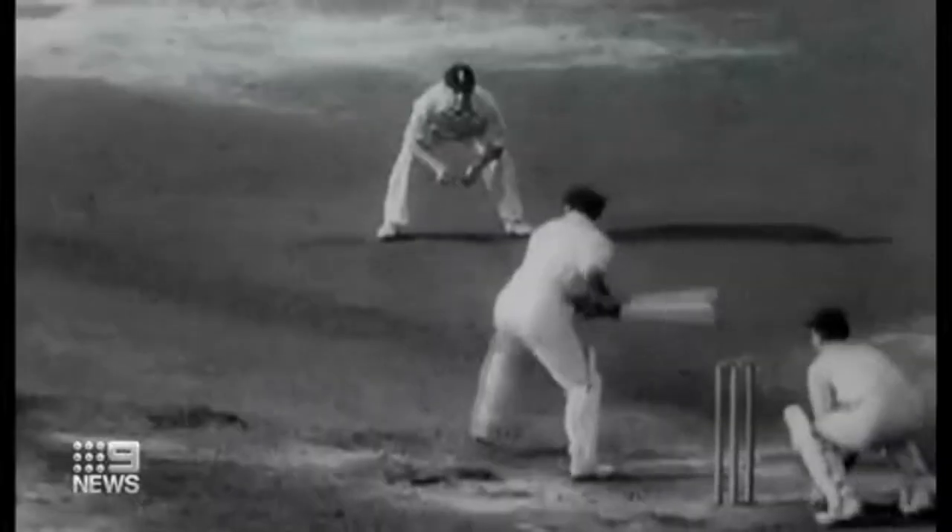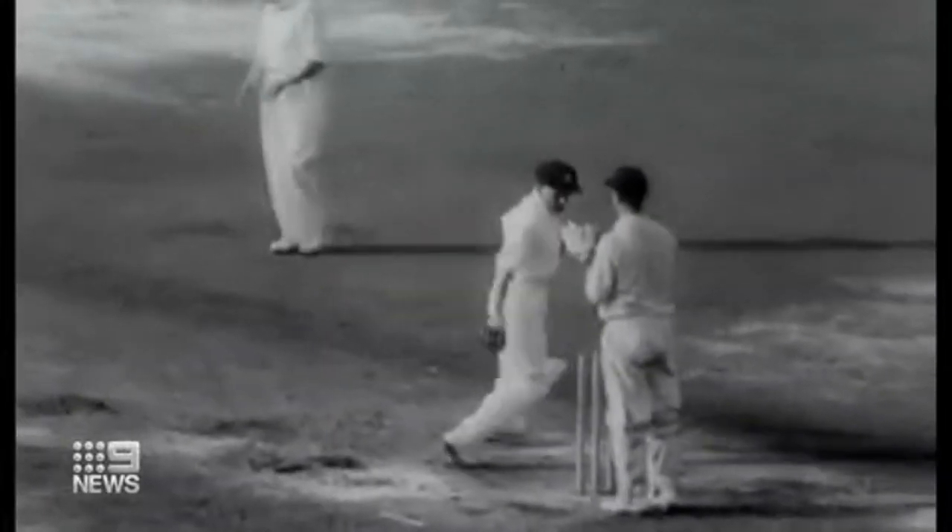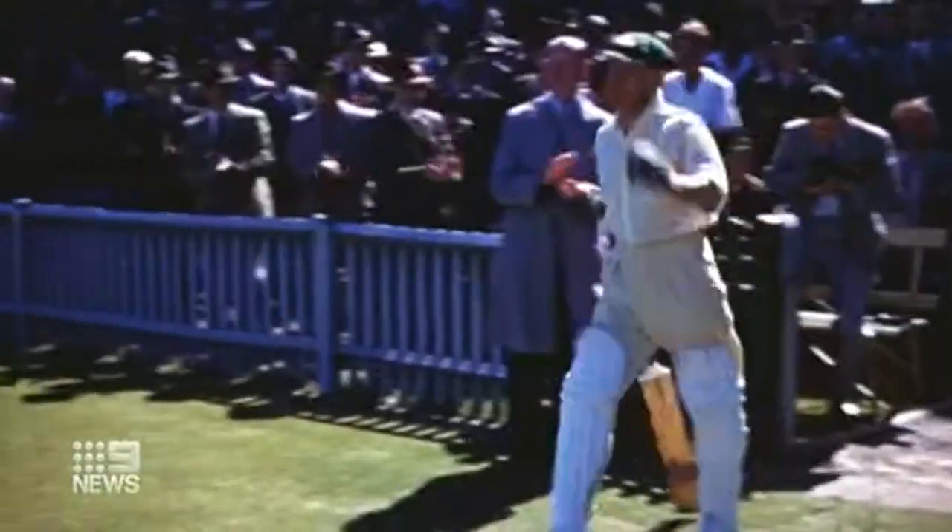Just a few months earlier, he had played his final test at the Oval in London, and that famous duck. Well, it isn't often you get a big hand, but this was different. The newly discovered vision shows Sir Donald back home.